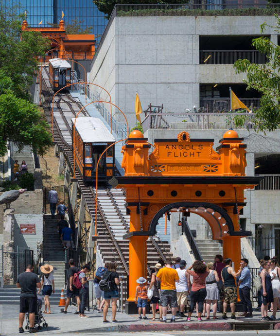The original Angel's Flight was built in 1901 with financing from Colonel J.W. Eddy as the Los Angeles Incline Railway. Angel's Flight began at the west corner of Hill Street at 3rd and ran for two blocks up hill northwestward to its Olive Street terminus. It consisted of two vermillion boarding stations and two cars named Sinai and Olivet, pulled up the steep incline by metal cables powered by engines at the upper Olive Street station.